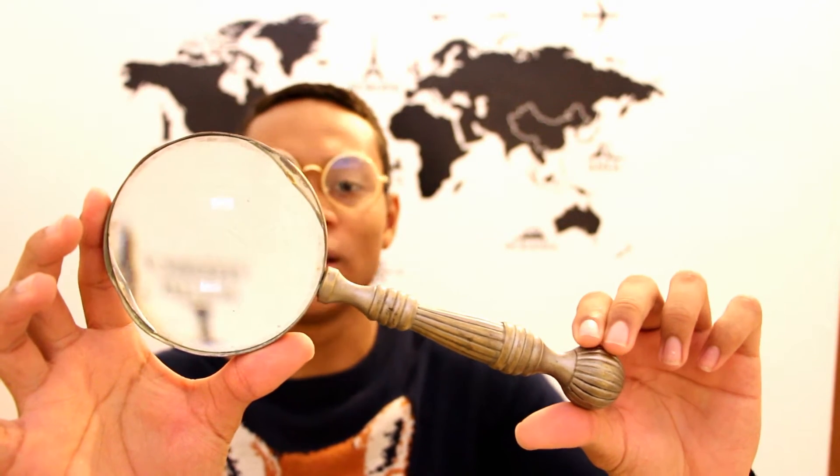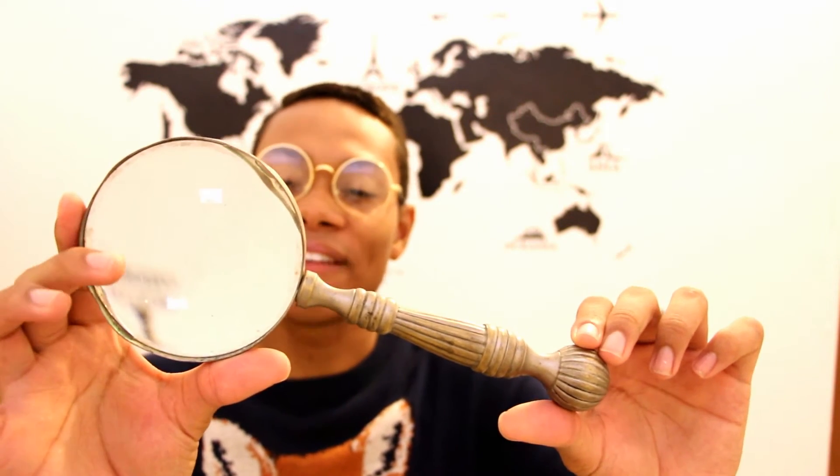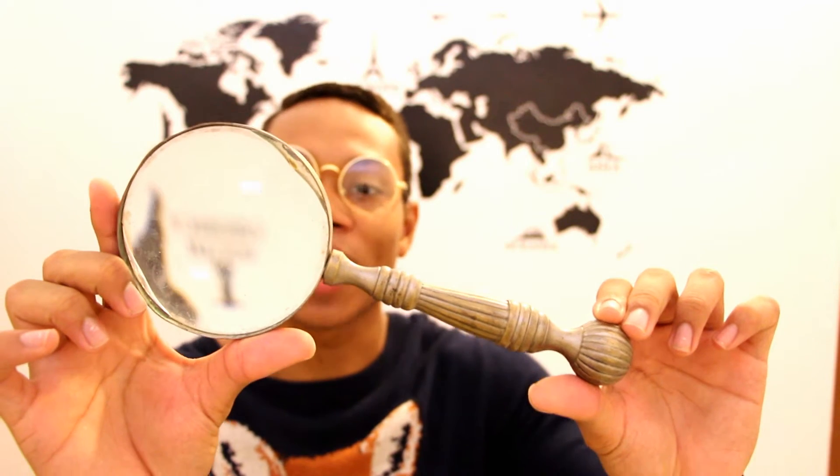This next thing I didn't actually buy — I found it in one of the drawers in my house. It's this magnifying glass, which is really big. I love it because it looks so vintage and it adds that vintage look to my travel theme. This magnifying glass was actually free and didn't cost me anything.